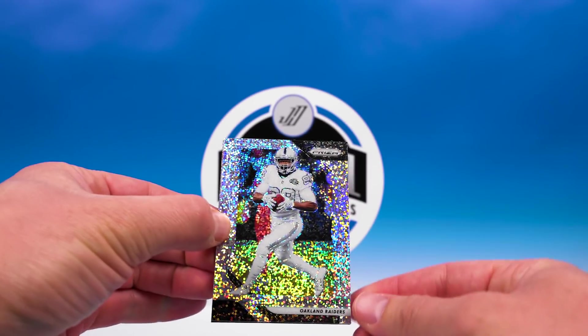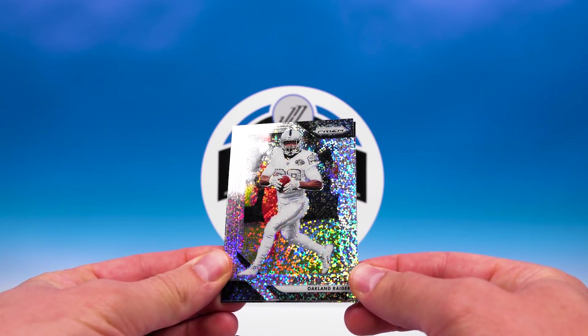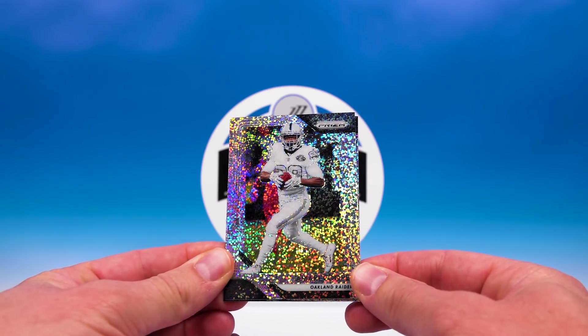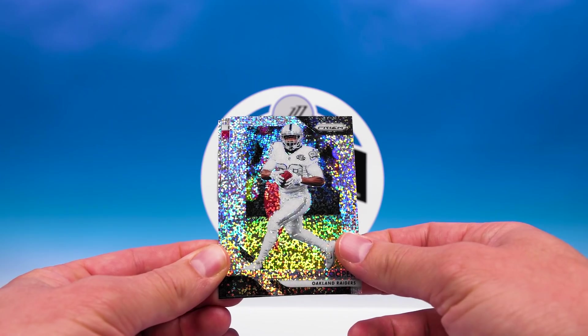First card is Amari Cooper. Pretty sweet — look at that shine. That is a nice card.